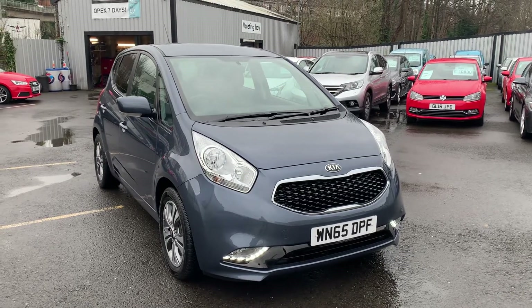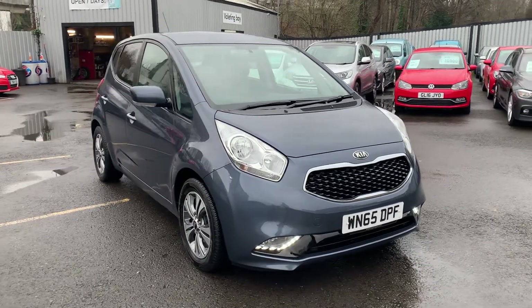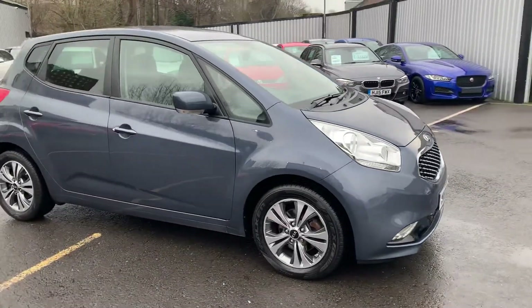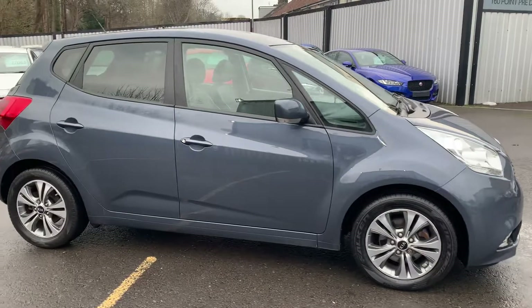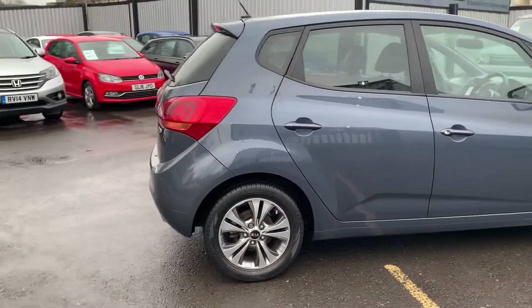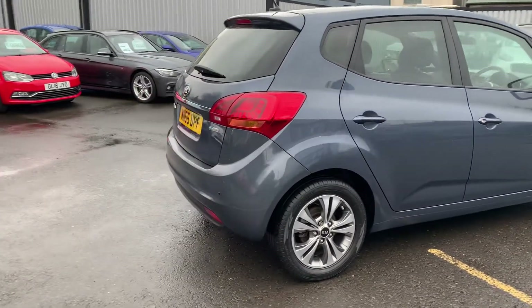Hello and welcome to Quality Assured Cars. My name's Hannah and today I'm going to be showing you around our 2015 Kia Venga. As you'll be able to see, this vehicle's in excellent condition with little to no signs of wear all around the body as well as inside.